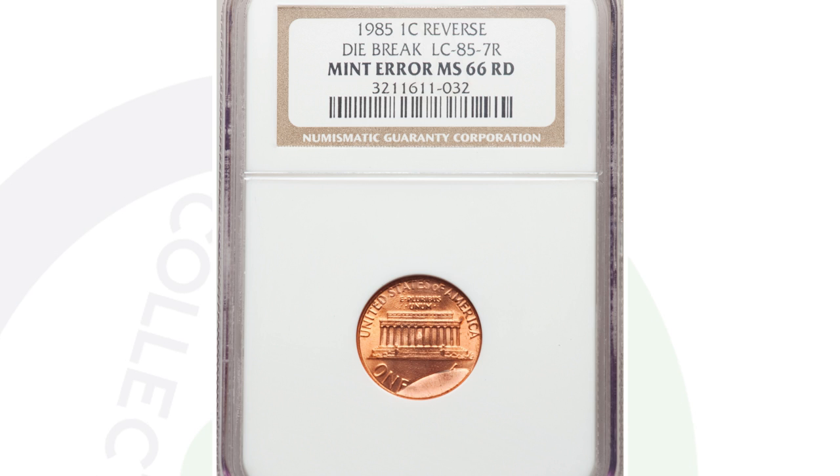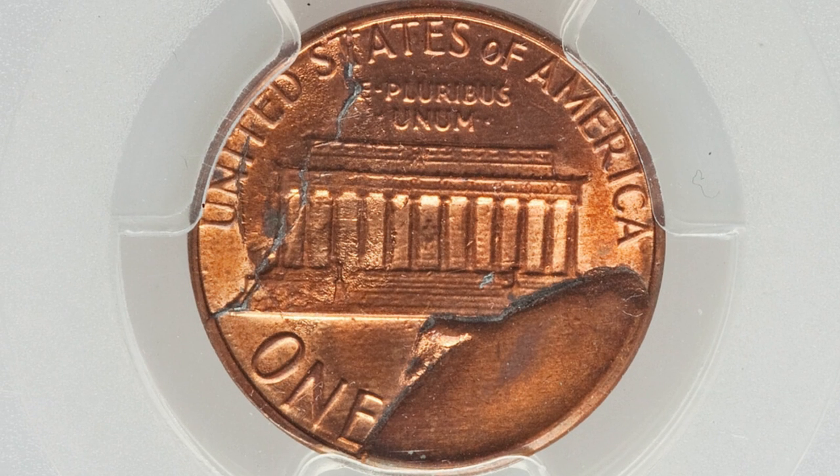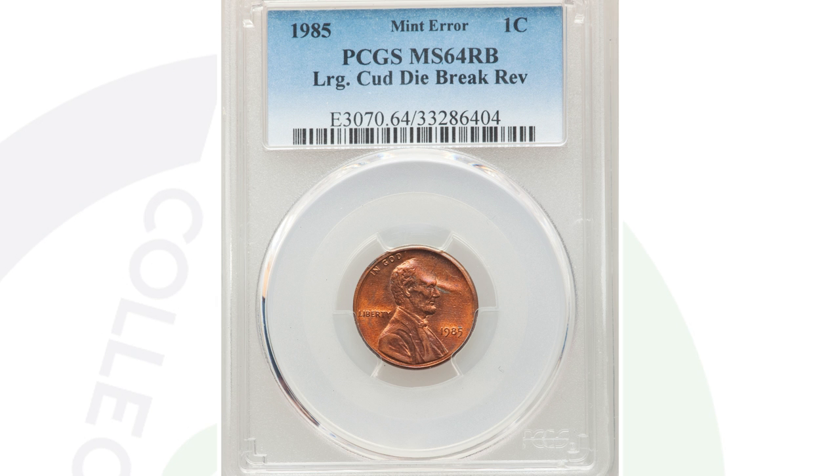This is the same case but we have a much, much larger die break here. It's in worse condition than the previous coin, but it sold for more money because of how large the die break is. Graded by PCGS at mint state 64 red brown, this penny sold for $456 at auction — that is a very nice mint error.